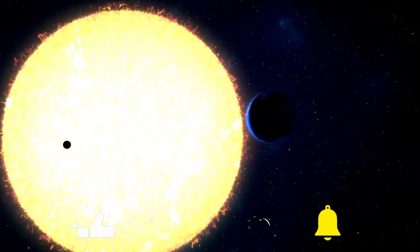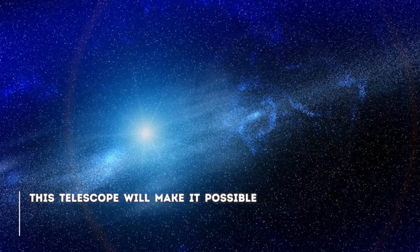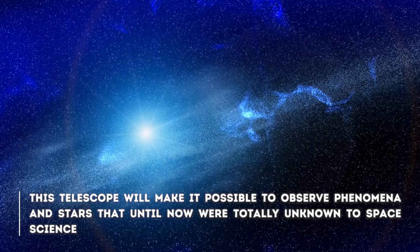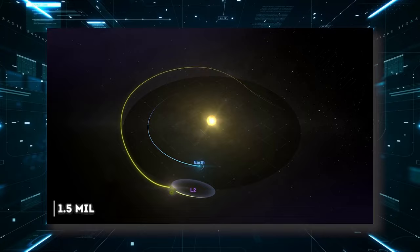Thanks to the James Webb Telescope, NASA and its international partners have been able to prove that many of the theories that were handled are true. The telescope will make it possible to observe phenomena and stars that, until now, were totally unknown to space science. The largest telescope ever built was launched into space on December 25, 2021, and it is currently located at the L2 Lagrange point, 1.1 million kilometers away in the Sun-Earth halo orbit.